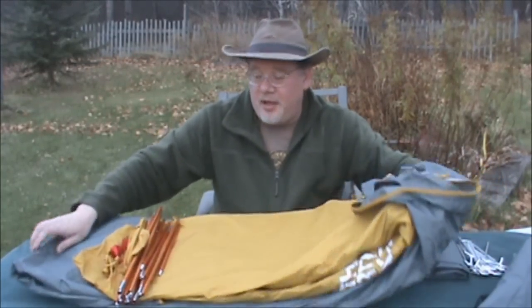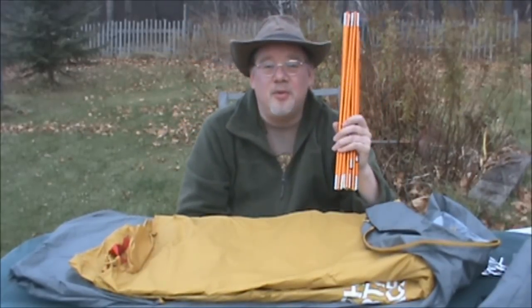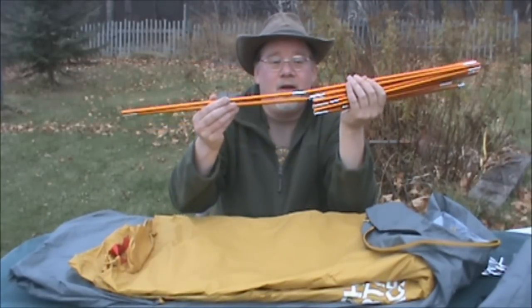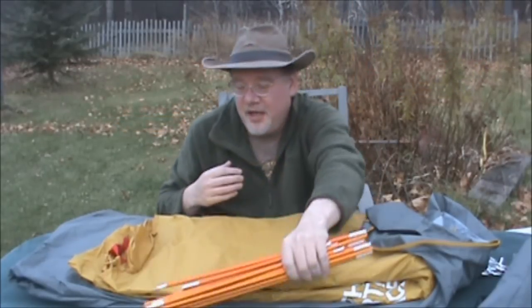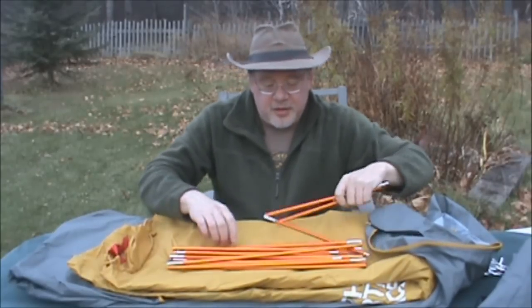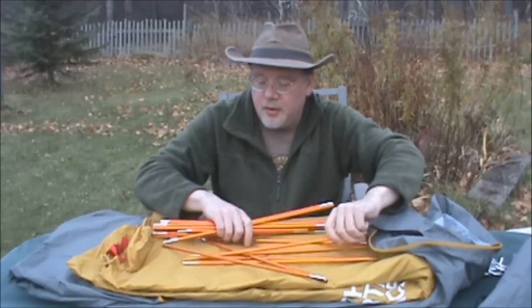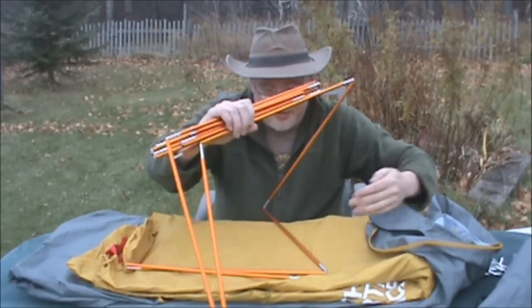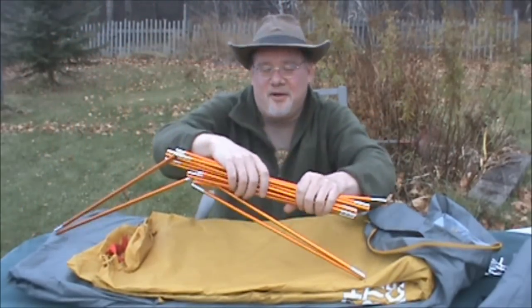Here it is — she's a beauty. A couple big things to talk about — the poles. These are aluminum poles and they are shock corded. Excellent design. There are four poles to this tent, not two. There are actually two small cross poles and two large ones. I think we are going to set this up off camera a little bit.